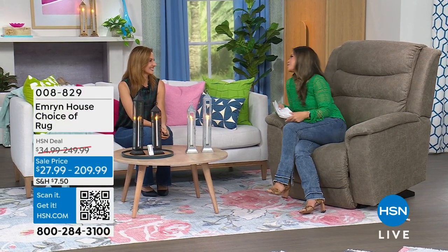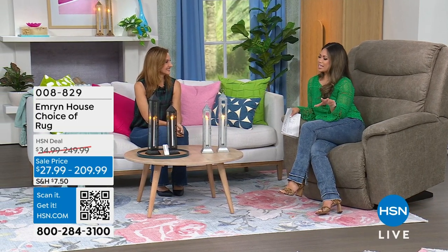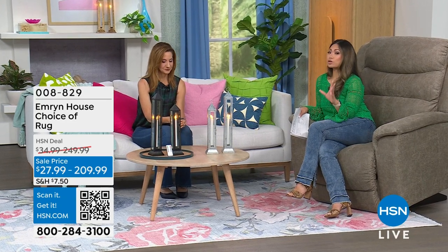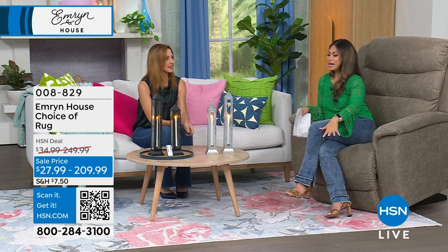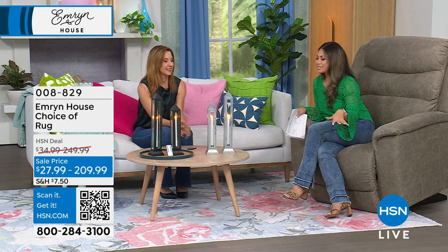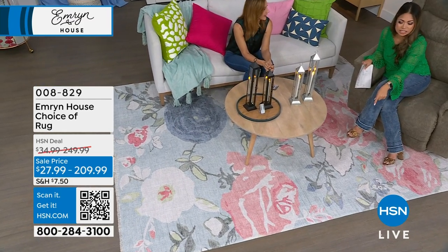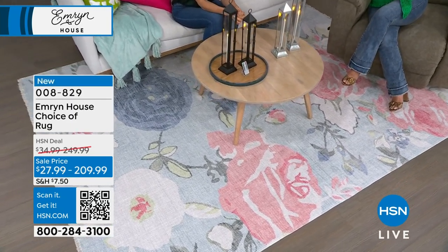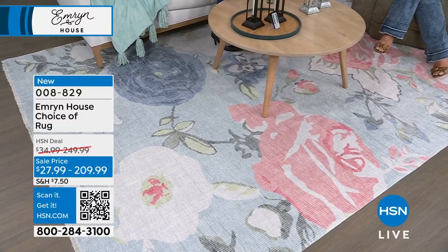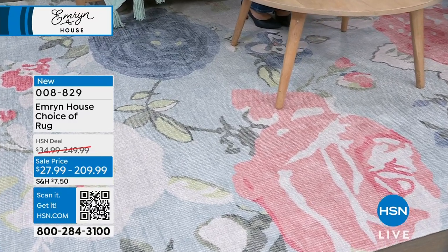Welcome back to HSN. We took a quick break, but we are back with Emeryn House and Rebecca Wood, brand ambassador for this amazing brand. It is all about chic but cozy and adorable, and we're talking about rugs right now. We've talked about the bedroom — now we're in the living room. Tell me this is not the most amazing pattern that we're sitting over right now. This is called Blossom Beauty, and without a doubt, by far the prettiest rug I have ever laid eyes on.